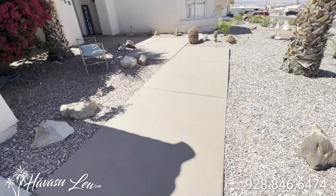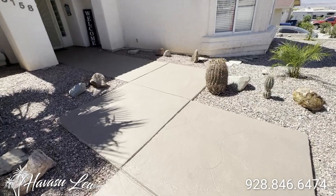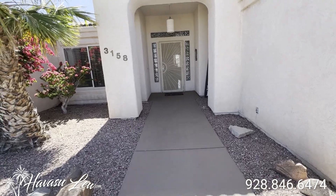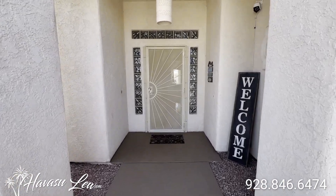They just put in a bunch of new landscaping in the front and put this granite grip coating on the front entrance, and it's also in the back under the patio. You have a cool little entrance.